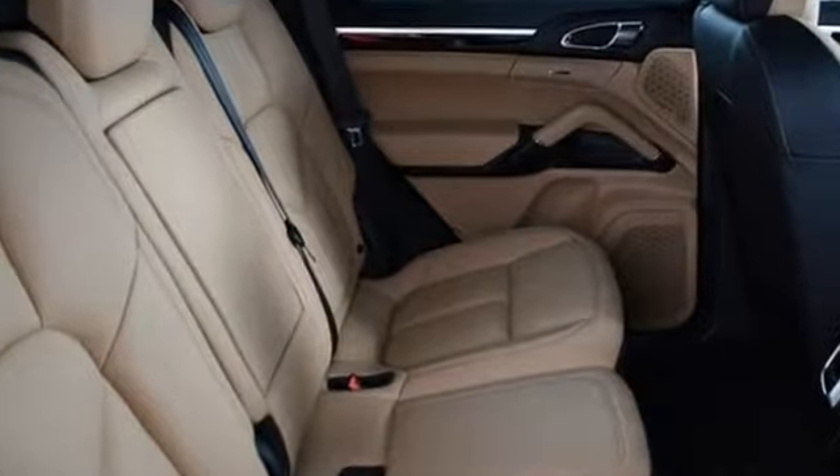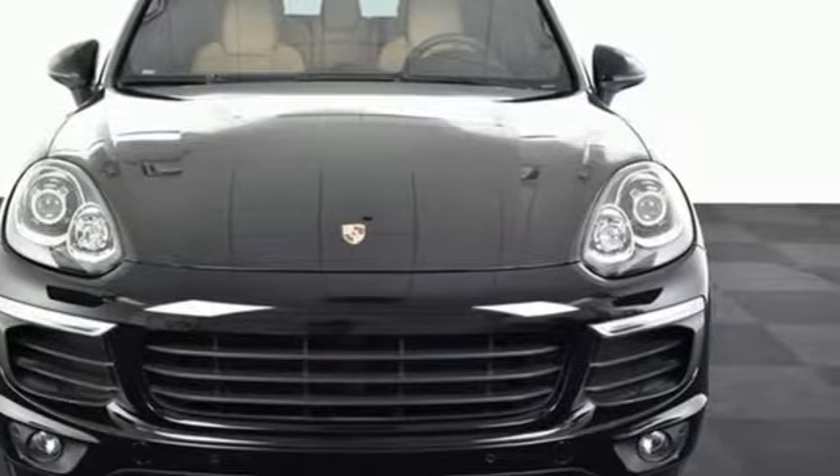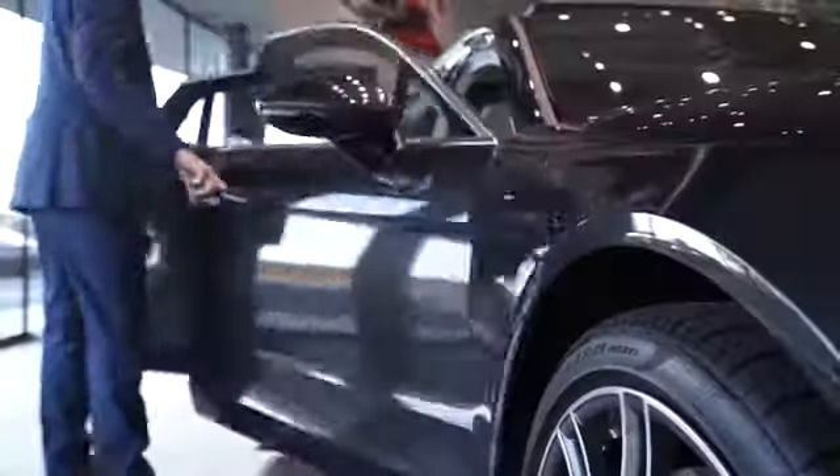Anytime, anyplace, this Cayenne is ready. Take it home today. At Porsche Atlanta Perimeter, we prove that buying a car can be a world-class experience.